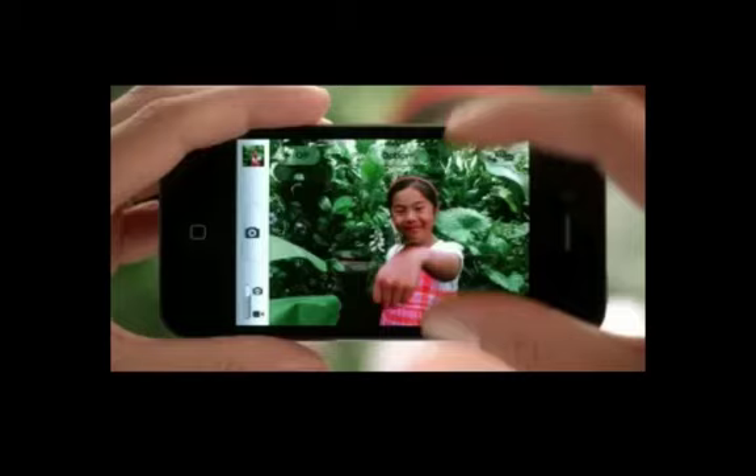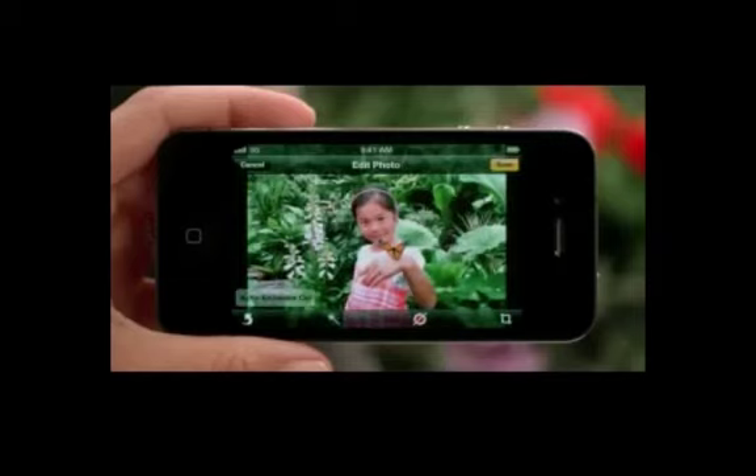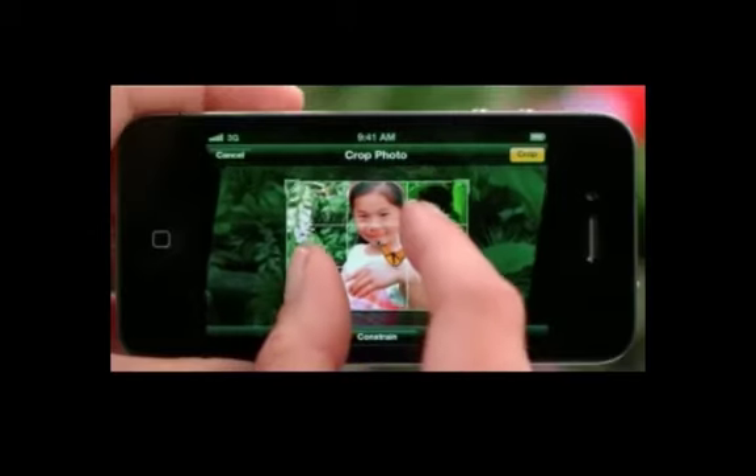A lot — and I mean a lot — of users, including me, have complained about the camera. Not the quality, but the way you snap it. Usually users would have to aim at the touch screen button in the middle, but now no more. Now you can use the volume buttons to click. It's really going to be easy and it's going to make really good shots.